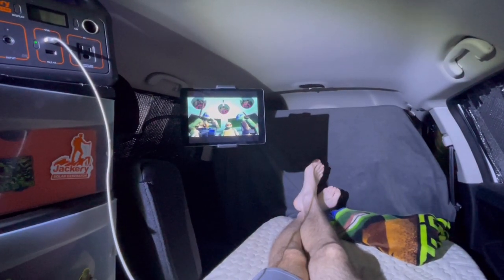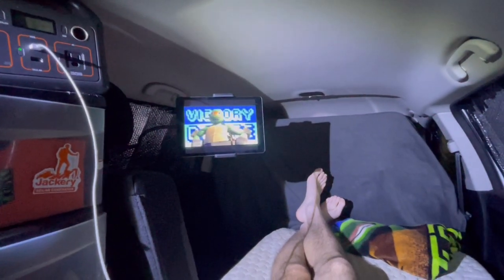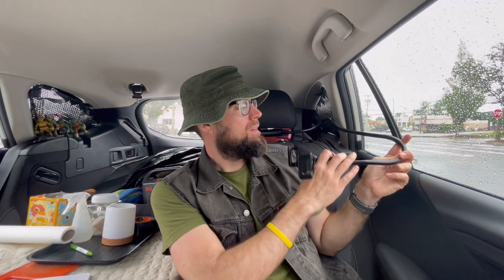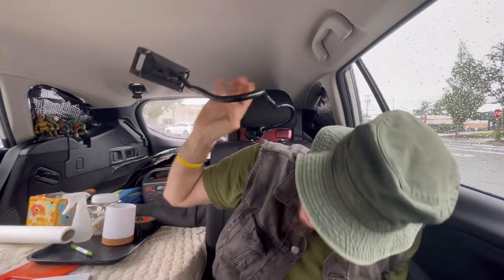Item number eight is my gooseneck iPad holder. It holds the iPad and I can position it so I can watch while lying down in bed — it's like having a mount, completely hands-free. I got it on Amazon for $25 and I'll leave a link in the description. It's an absolute game changer for entertainment and adds a level of luxury to your situation.